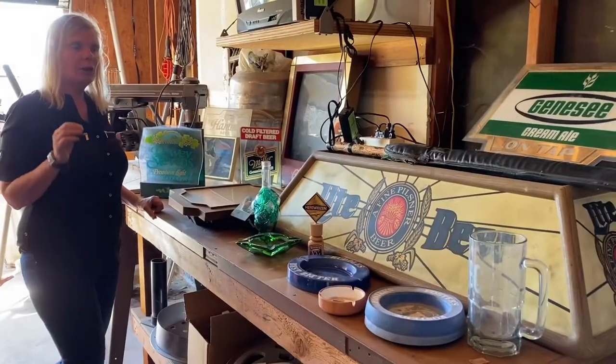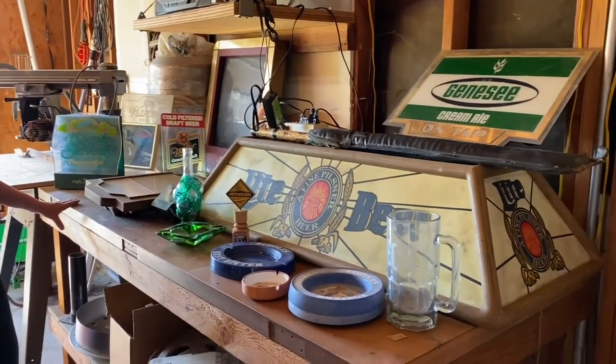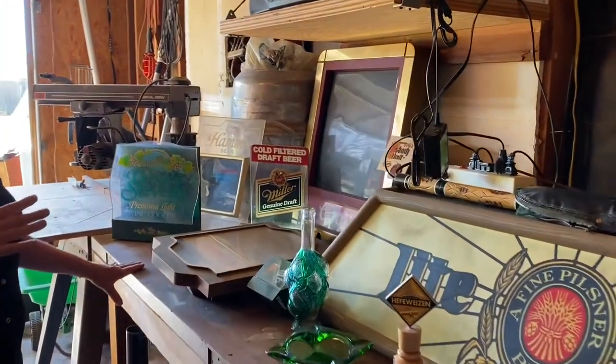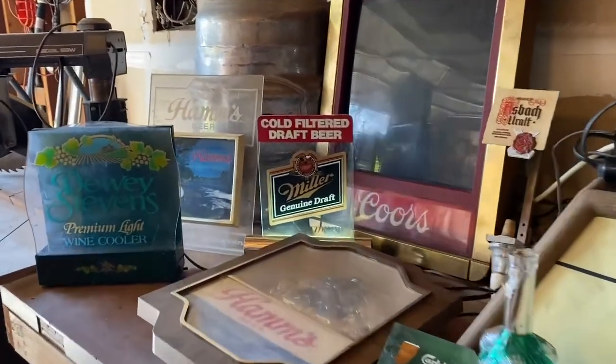In the garage, there are some beer lights. We're still setting up, so the owner may decide to keep a couple of them, but we're sure to have some beer lights. We also have a radial arm saw.